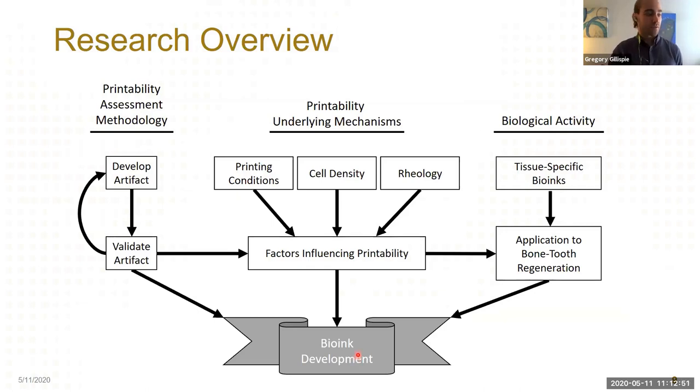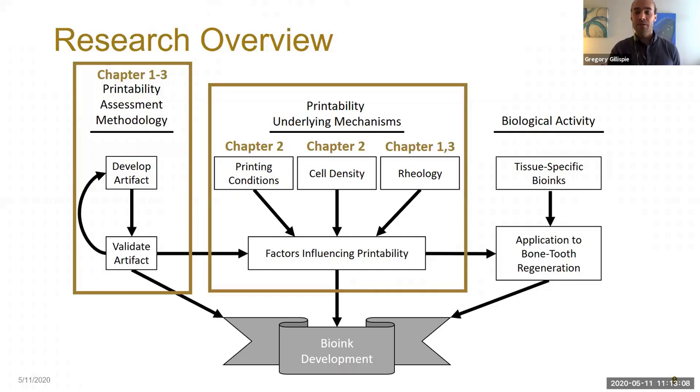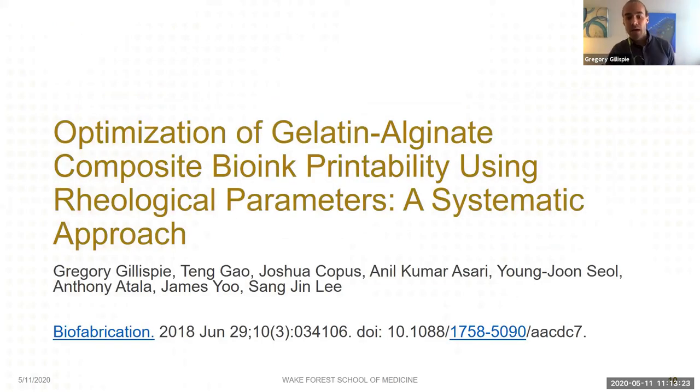Our first aim was to develop a methodology for assessing bioink printability, spanning several projects I'll cover today. We also used this method to study underlying factors impacting printability, and lastly we developed bioinks with tissue-specific bioactivity — I'll present an application of that to bone and tooth tissue regeneration. Our first study is entitled 'Optimization of Gelatin-Alginate Composite Bioink Printability Using Rheological Parameters: A Systematic Approach,' published in Biofabrication.